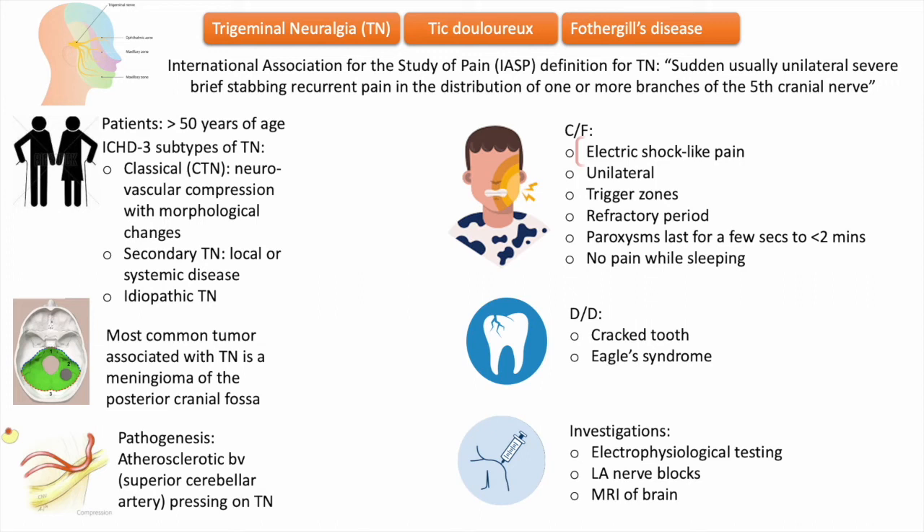Since approximately 10 percent of trigeminal neuralgia cases are caused by detectable underlying pathology, enhanced MRI of the brain is indicated to rule out tumors, multiple sclerosis, and vascular malformations. The diagnosis of trigeminal neuralgia is based on the history of shooting, electric shock-like pain along a branch of the trigeminal nerve, the presence of trigger zones, and refractory periods.